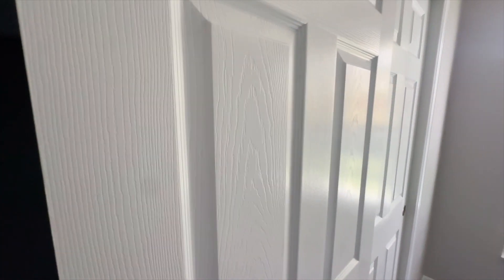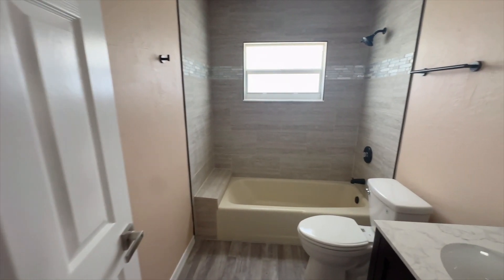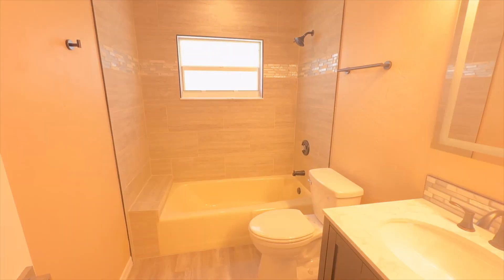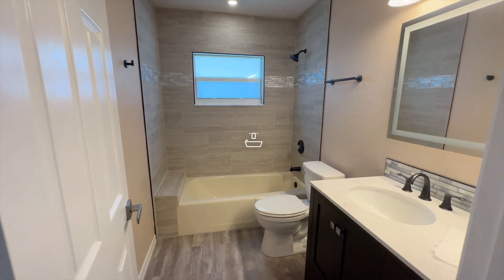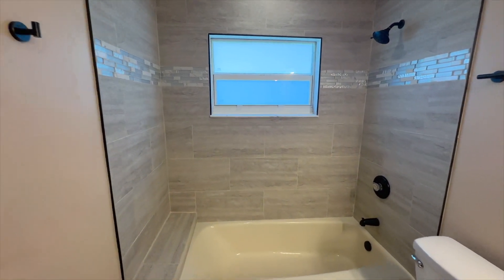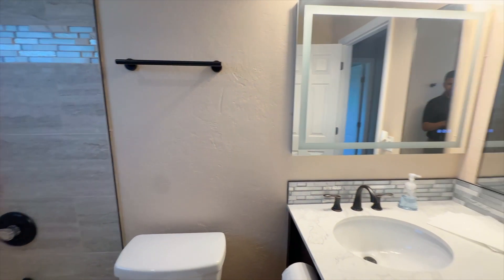Let's take a look at the guest bathroom. Here it is — floor to ceiling tile in the bathroom with a strip detail, all new hardware in here. Good looking finish throughout.